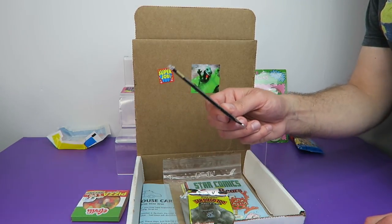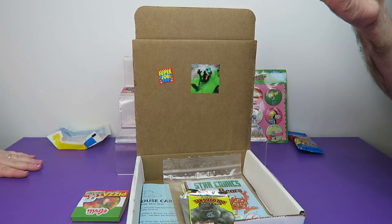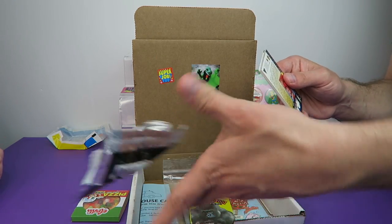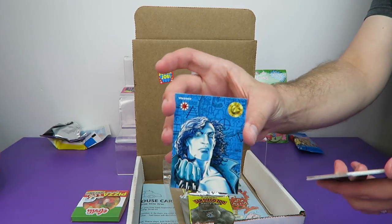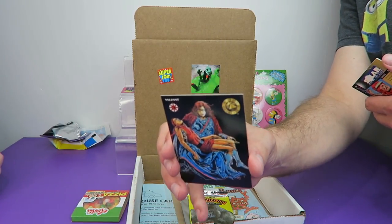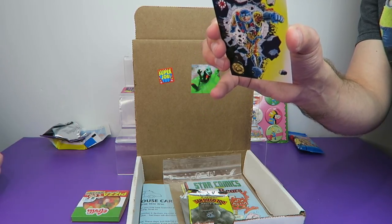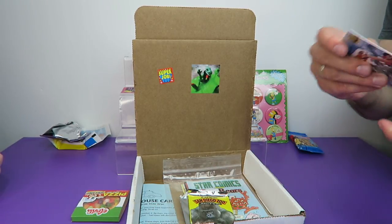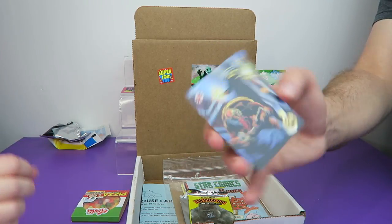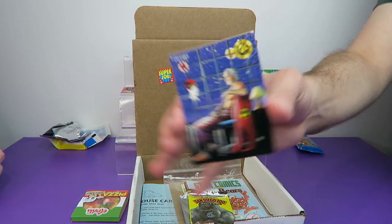We have the Valiant Era — a trading card history of the Valiant universe through 1992, made in 1993 with a nice fancy foil pack. Cards include Eternal Warrior, Robot Fighter, Carvinger, XO Manowar, and Solar Man of the Atom. We don't know much about Valiant Comics. Is Robot Fighter like Terminator? And last but not least we have another Solar Man of the Atom.